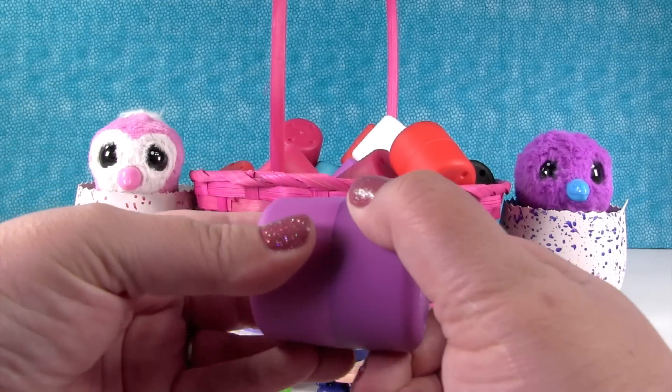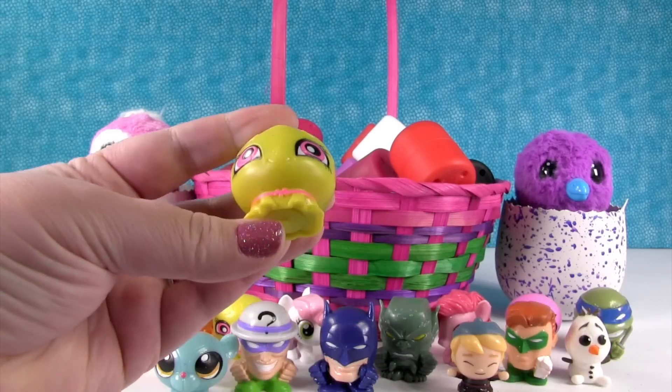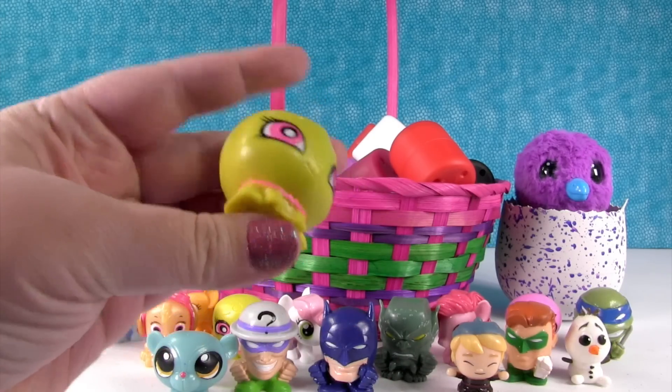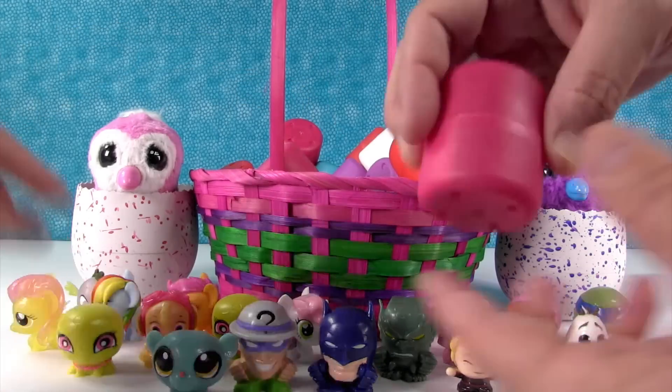You just opened a purple one too — I wonder if it's going to be Littlest Pet Shop. It is! Oh, it's a duplicate octopus. And another turtle — duplicate turtle. Turtle power!